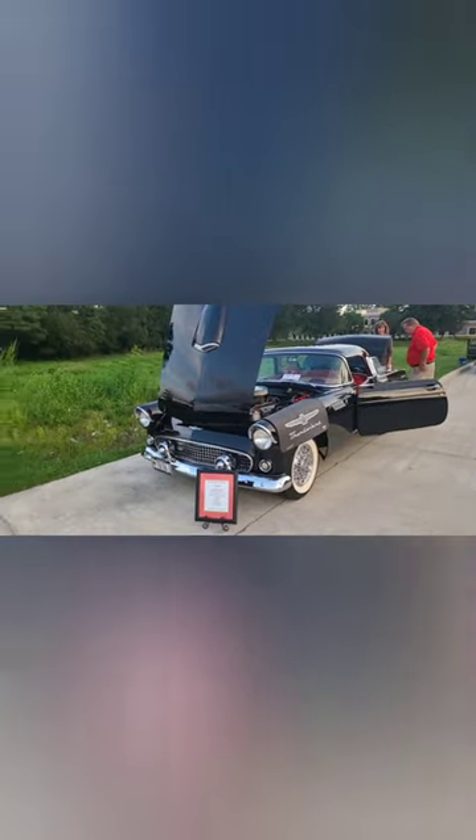It sure does. It's a 56 Ford Thunderbird. Beautiful car.